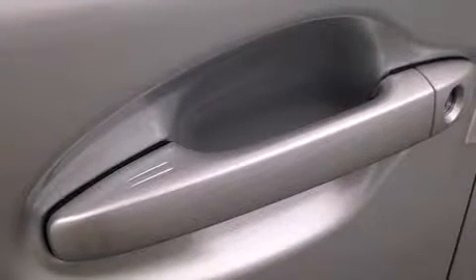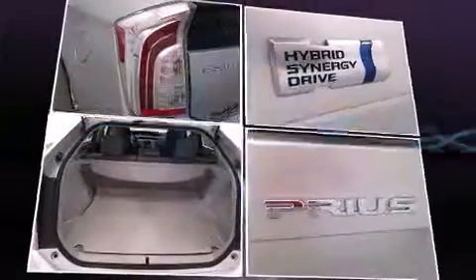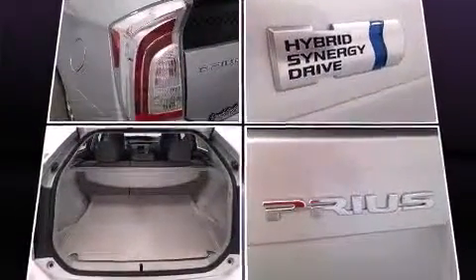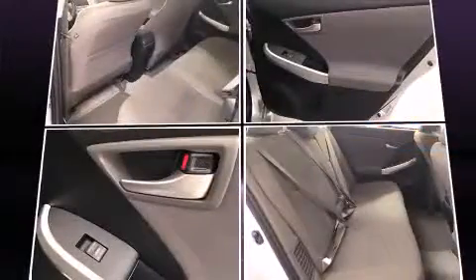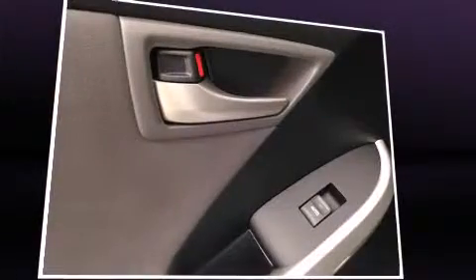Toyota ensures the safety and security of its passengers with equipment such as dual front-impact airbags with occupant-sensing airbag, head-curtain airbags, traction control, brake assist, anti-whiplash front head restraint, a panic alarm, and four-wheel disc brakes with AVS.